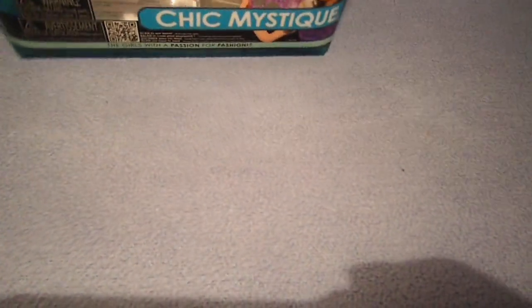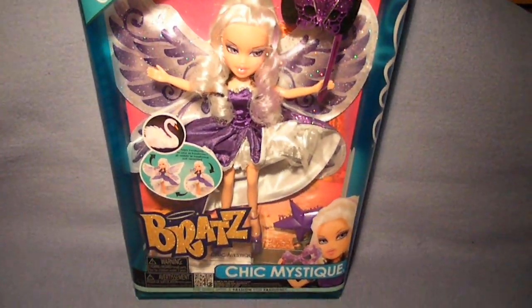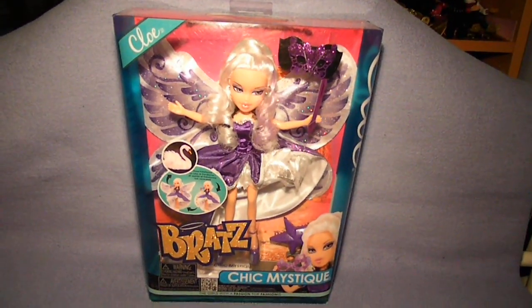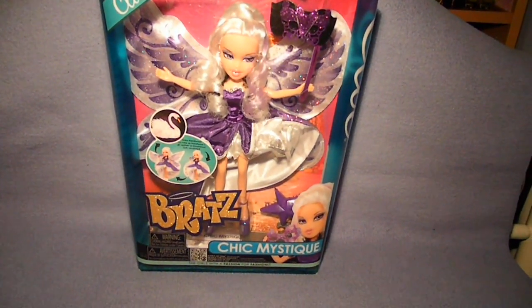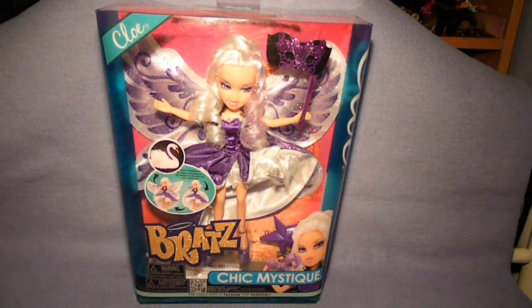Chloe is my fave of this collection. She's just so gorgeous. I really love her — I love her face, I love her outfits, her wings, her hair. She's just perfect.